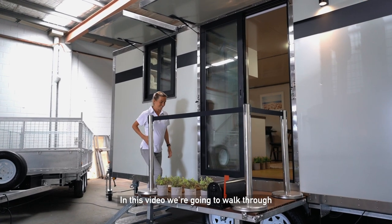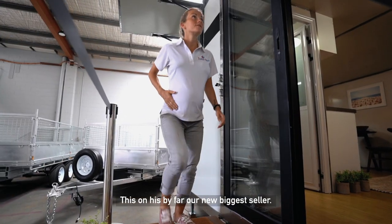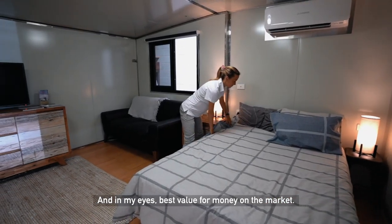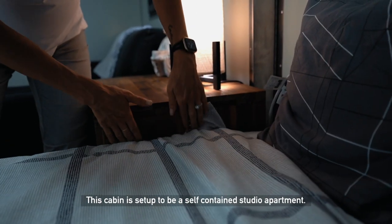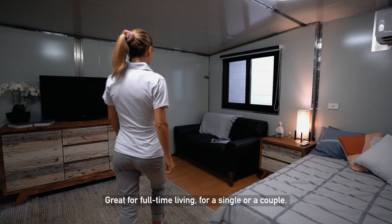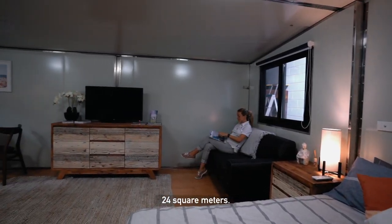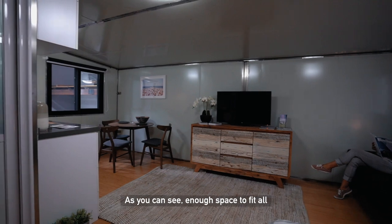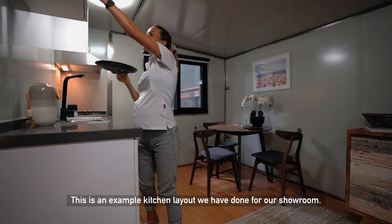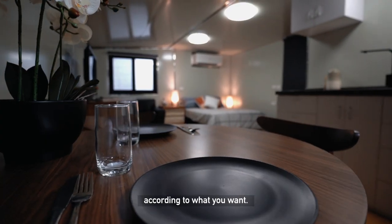In this video we're going to walk through our 5.9 meter expandable model. This one is by far our biggest seller and in my eyes the best value for money on the market. This cabin is set up to be a self-contained studio apartment, great for full-time living for a single or a couple. The internal space on this one is approximately 24 square meters. As you can see, enough space to fit all the required furniture you need. This is an example kitchen layout we have done for our showroom, but all designs can be customized by you according to what you want.